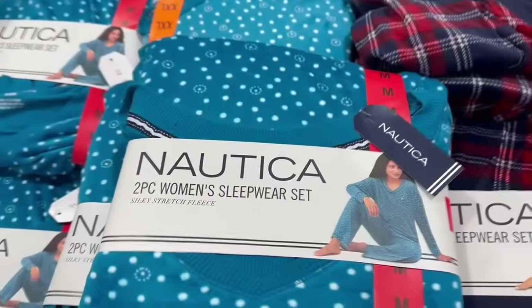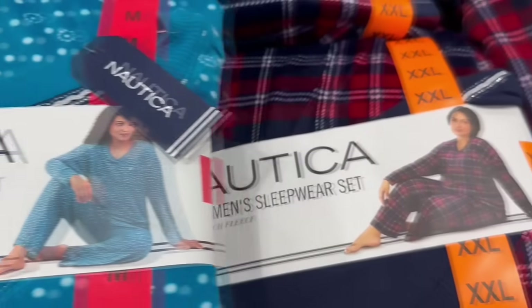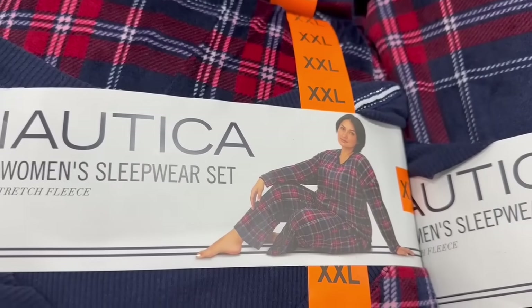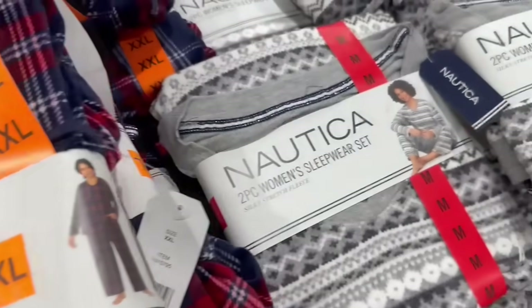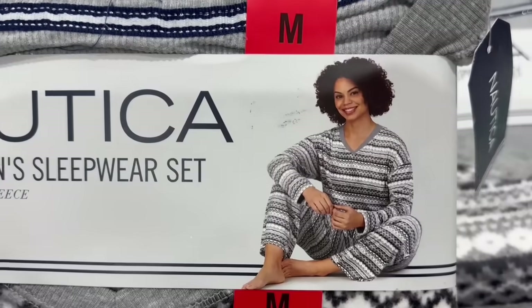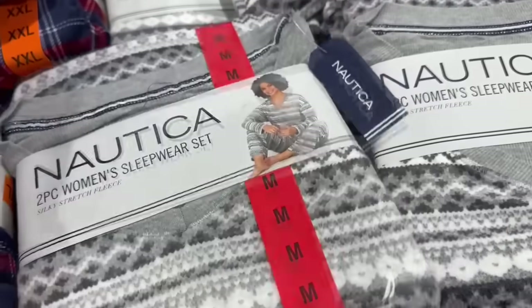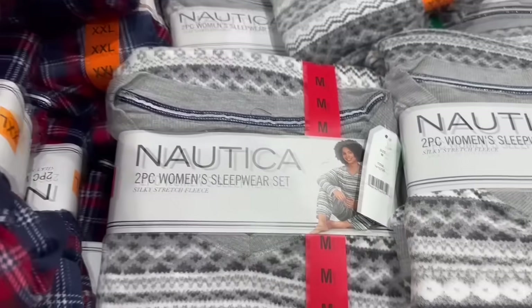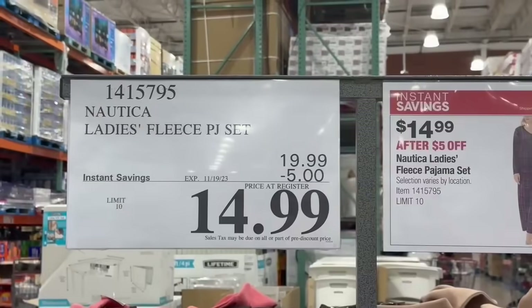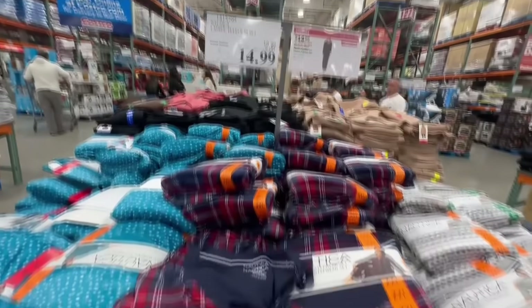Somehow my closet is filled with Costco PJs — and I even get them as gifts pretty often. These Nautica ones are actually really nice. Nautica makes pretty good PJs, though you don't get as many pieces per package. This one, for example, is a two-piece set. The material is very warm and these last for quite some time. They have some different colors with limited sizes, and these have $5 off all the way through November 19th.